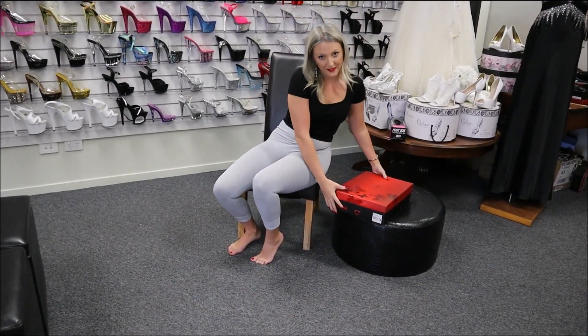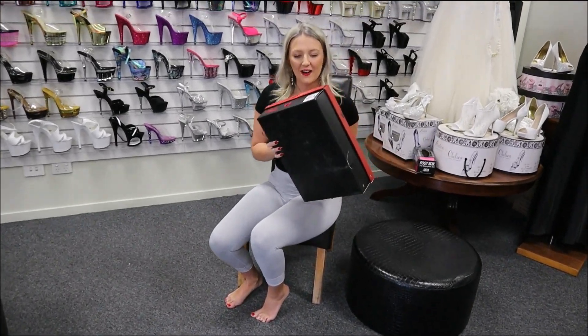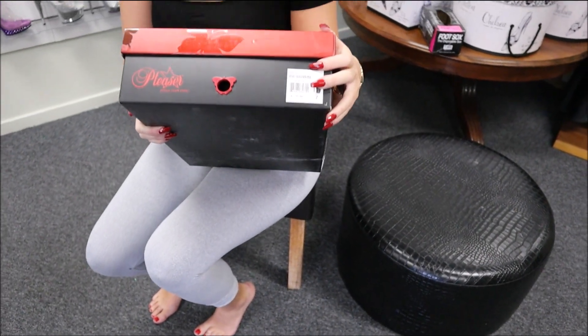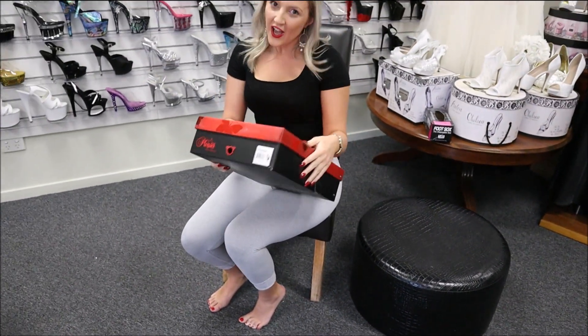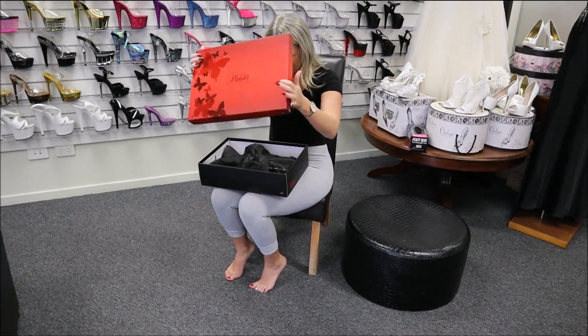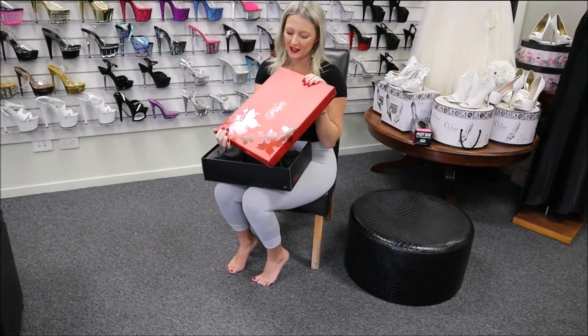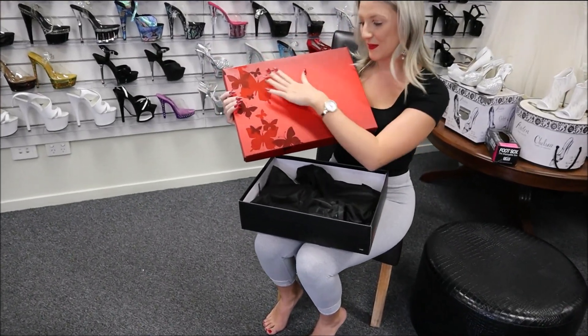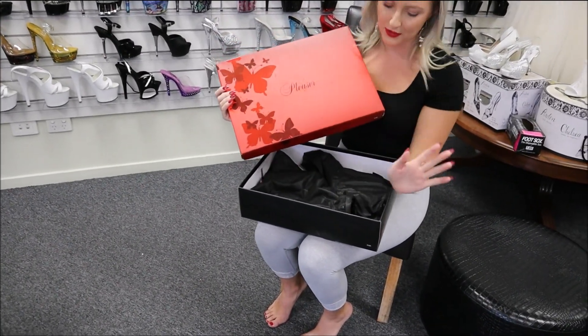These ones are very special. They are our Infinity 909 in our lovely 9-inch, which I've never actually walked in, so I'm super happy and excited to show you. Like lots of our pleaser boxes, especially full of my wardrobe, these ones do have your lovely butterflies — beautiful box.